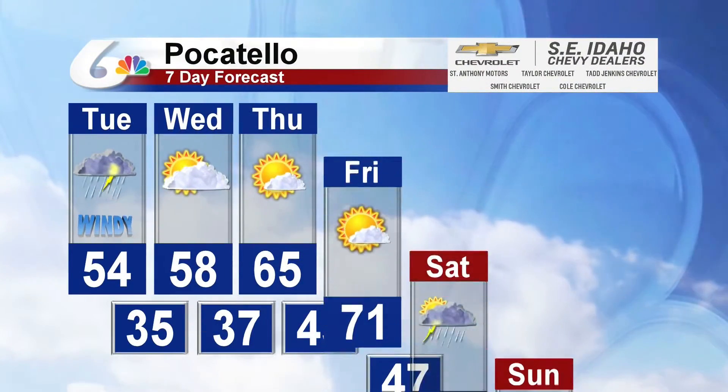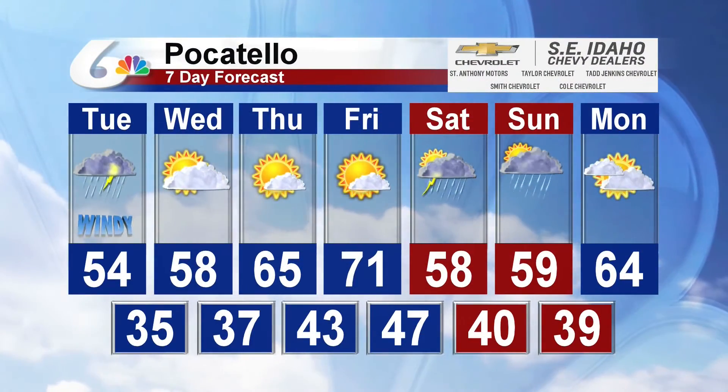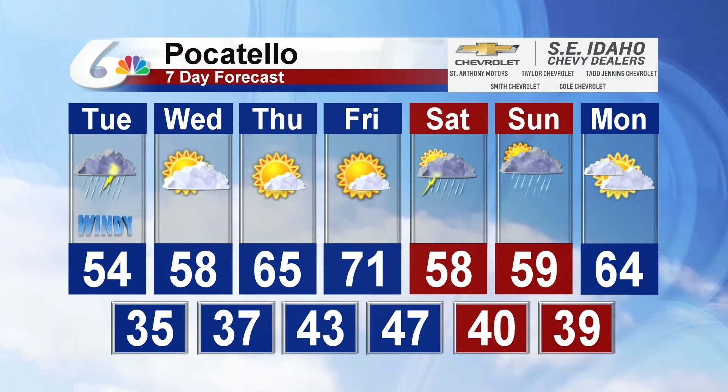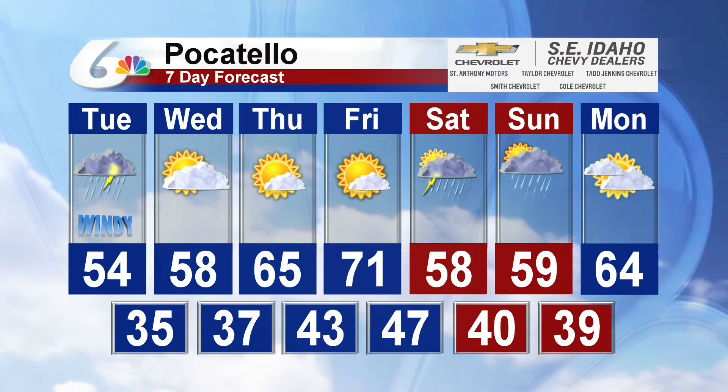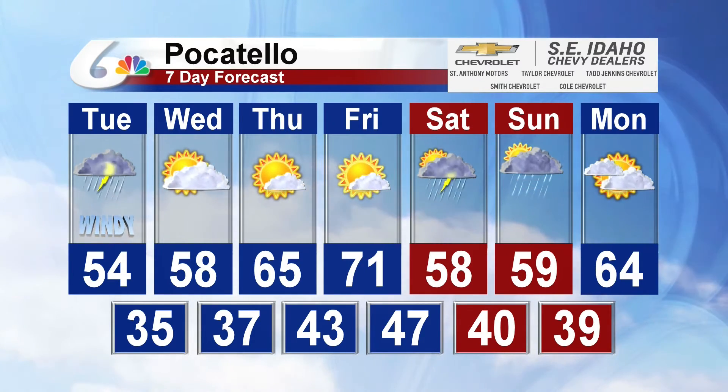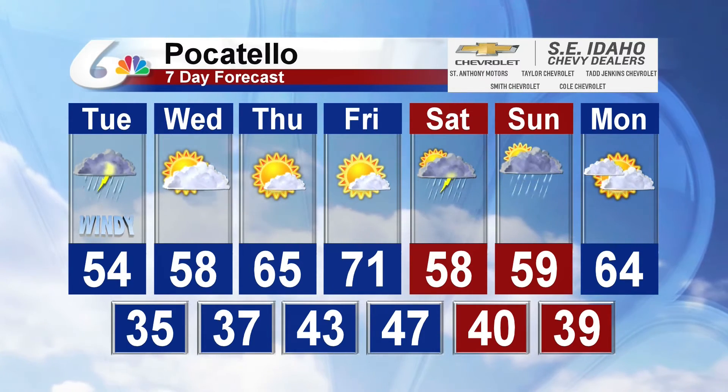The Southeast Idaho Chevy dealer 7-day forecast leaves us with some showers for this morning and then a chance for a thunderstorm this afternoon, high temperature of 54 degrees. Wednesday, partly sunny with temperatures on the rise. Lots of sunshine on Thursday. Friday, 71 degrees.